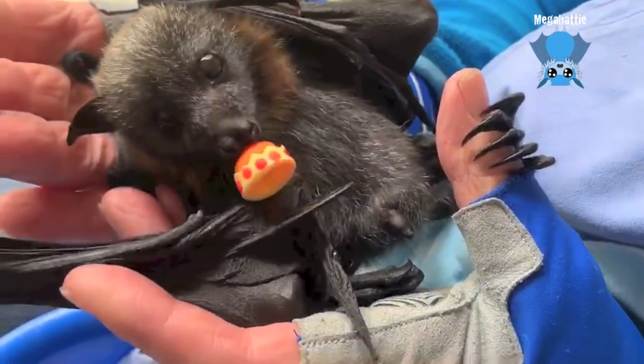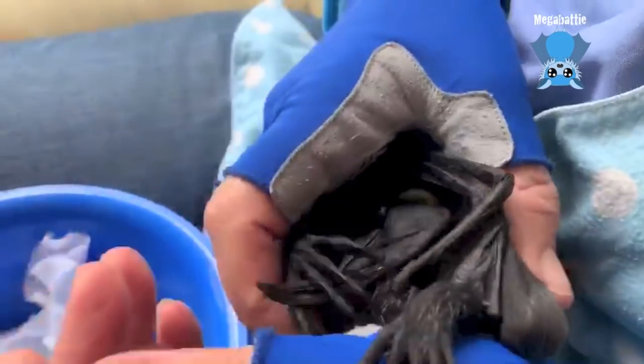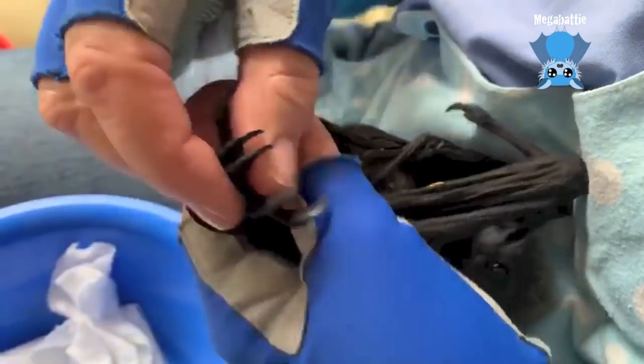Let's have a look and see what the barbs are. Yeah — Meg's done a video on an earlier one about how they have barbs on their toes to help them grab. Okay, wait.